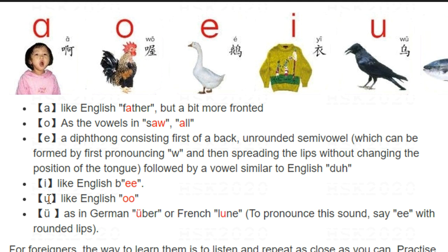'U' is easy too, because it is just like the 'oo' in 'school'. And the last one, 'ü', is like the umlaut in German — 'über' — or in French — 'lune'. Or as I told you before, it is like when you try to keep something quiet, you say 'shh' then 'ü'.